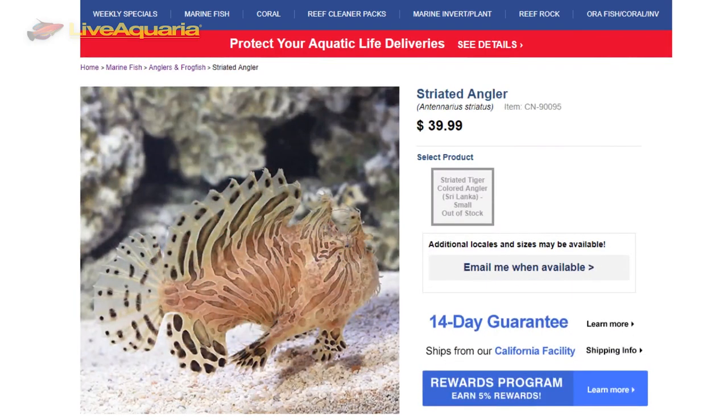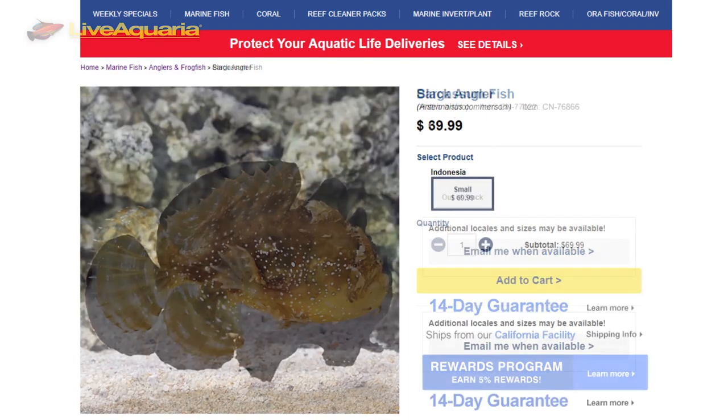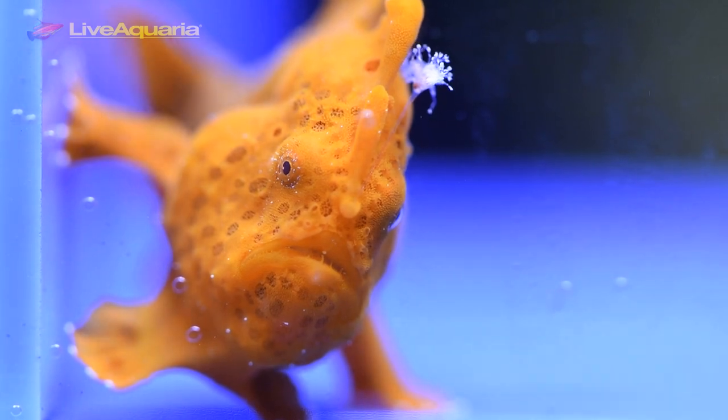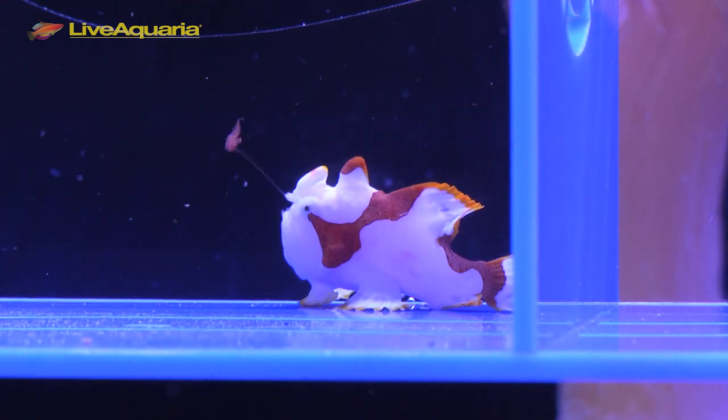With species ranging in size from 2-inch pygmies to 12-inch giants, their sizes, skin color, and texture all run the gamut. Frogfish are found in just about all of the world's tropical and subtropical oceans, with the exception of the Mediterranean Sea.